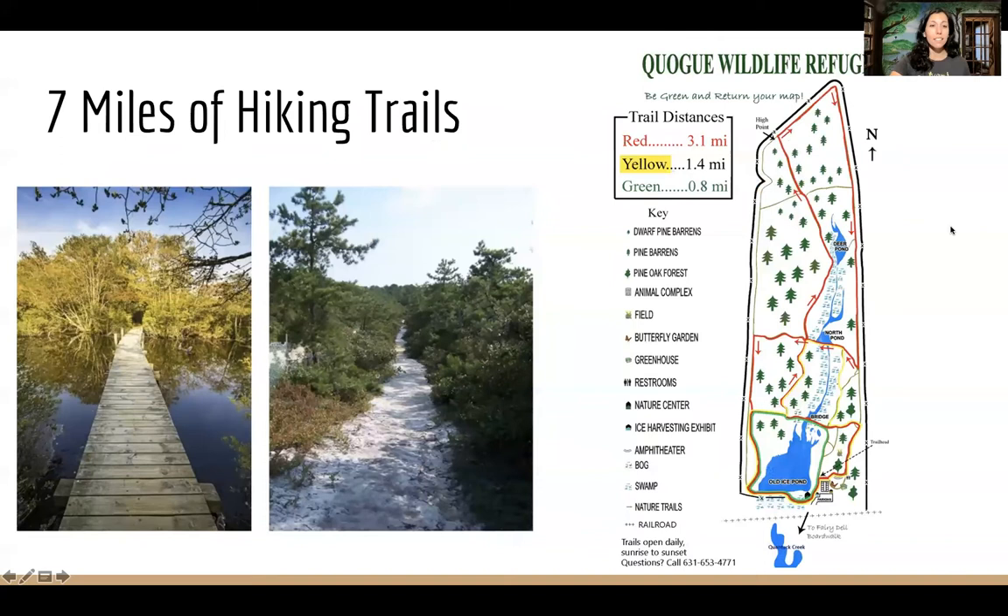We also have lots to see outside. There are seven miles of hiking trails labeled by color. The longest trail is a three-mile loop — the red trail. The yellow trail is around a mile and a half, and the green trail goes all the way around Old Ice Pond, almost a mile. Every season it's beautiful and you can hike through the pine barrens, a really special ecosystem on Long Island. We have fish in the pond, turtles, and a lot of good stuff to see on your visit.